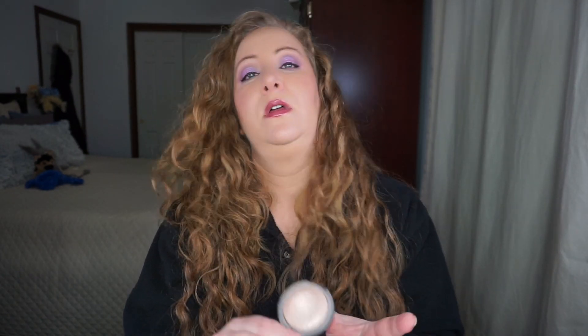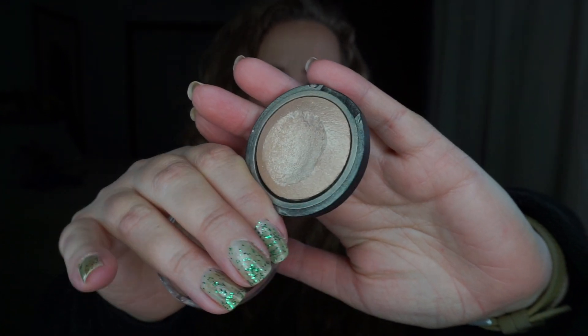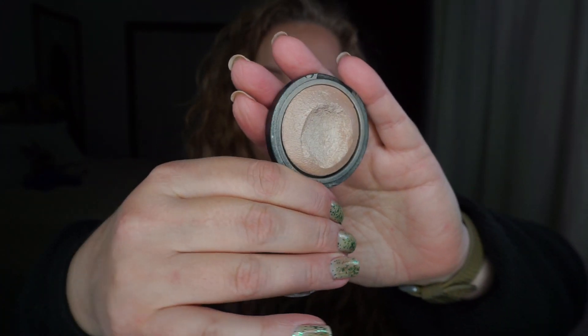The next new addition is a highlighter, since the only highlighter I'm working on right now is a liquid one. This is ELF Moonlight Pearl — the writing has worn off but it's a baked product with a major dip in it. I tried panning this a year or two ago, so there's already a huge dip, but I've never actually hit pan on any baked product. I absolutely love this color — it reminds me a lot of Satin Sheets from the Too Faced Chocolate Bonbons palette. Not too warm, not too cool — it just works for me.